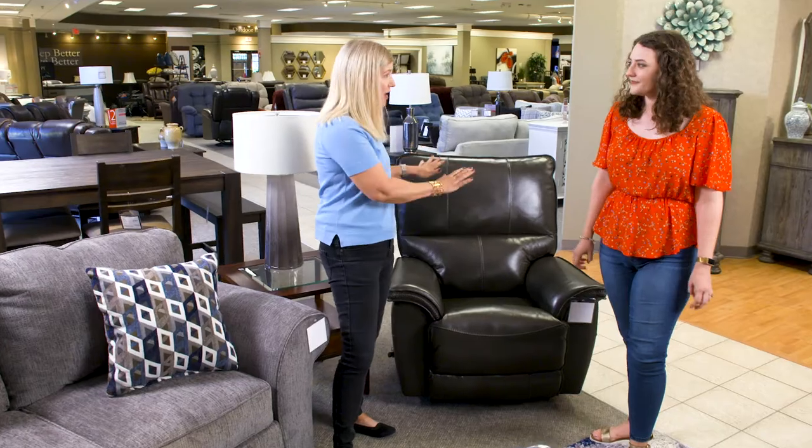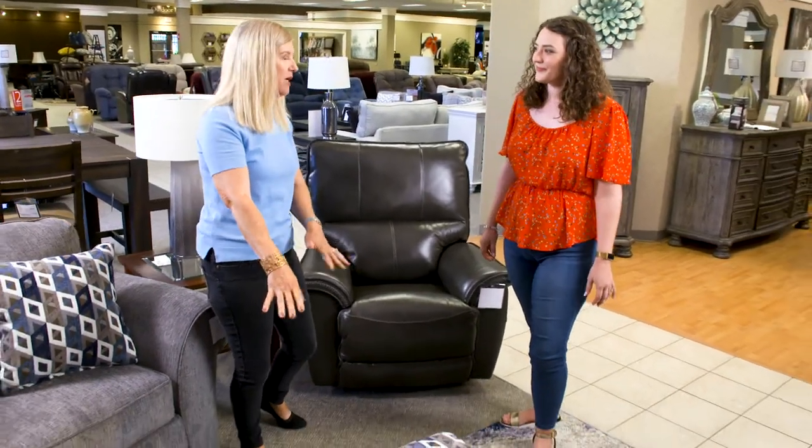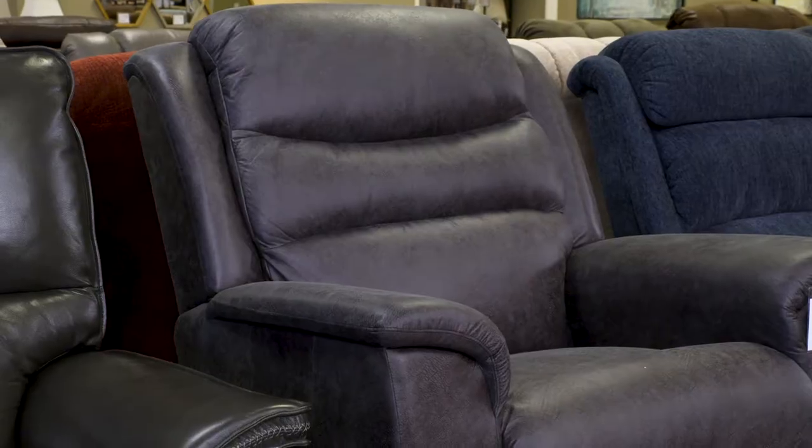Just make sure you leave plenty of room around it so you can actually use the recliner. You see we've pushed the ottoman out a little bit, so when you recline, you've got plenty of space. I don't want you to think that you have to sacrifice the comfort you want from a recliner to get a beautiful room.